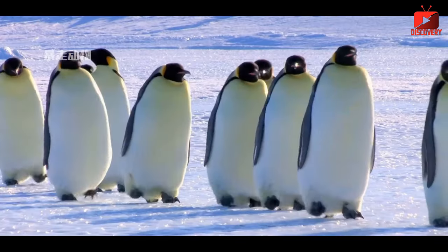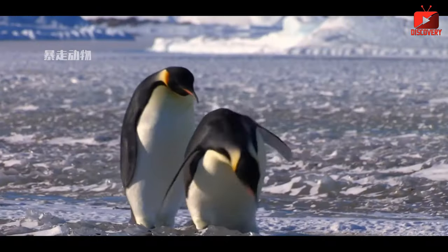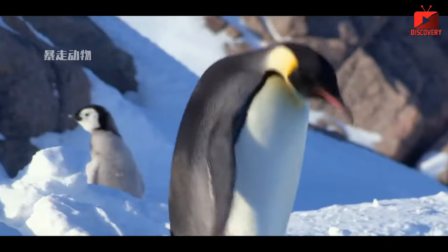Second, under the coat is a thick layer of fat, which can be up to 3 centimeters thick. This layer of fat acts as an insulating layer, helping to keep the penguins' body warm even in environments with temperatures down to minus 70 degrees Celsius.